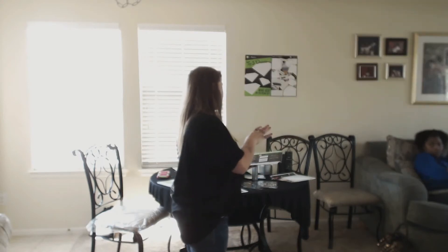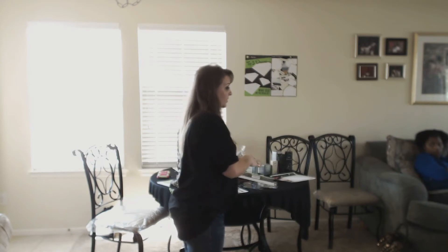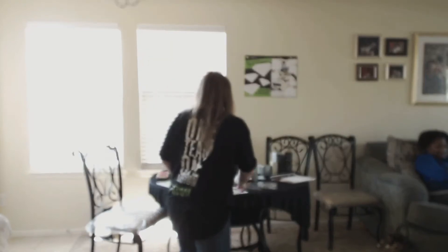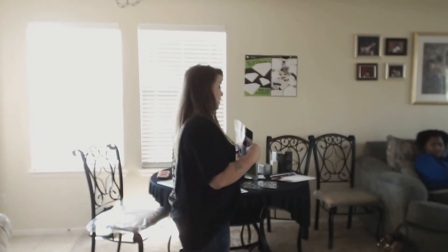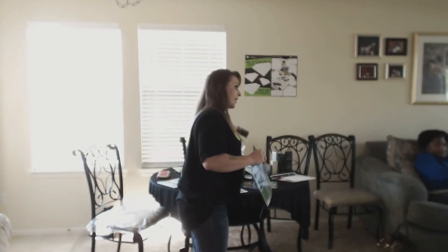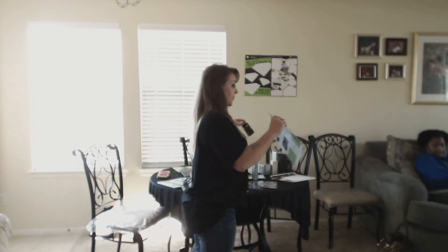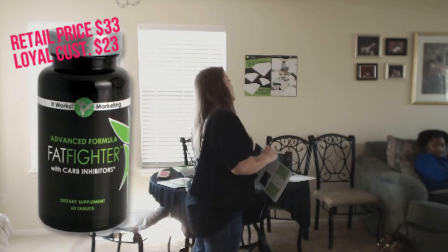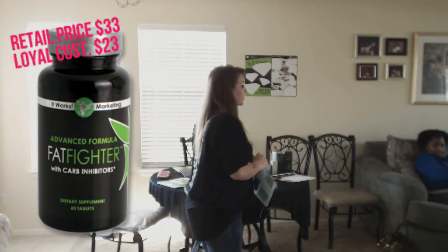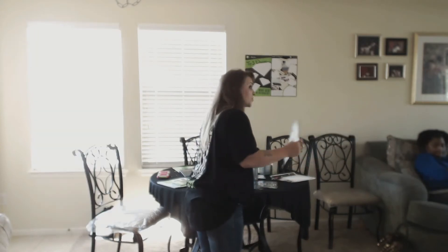Before we get into the loyal customer program, I want to go over some of the products we offer just in case the wraps may not be a good fit for you. We have a product catalog book that gives you all the products available. We have fat fighters - it's basically to stop carbs and stop your body from storing fat. That way, when you're working on your progress, you're not defeating the whole purpose if you accidentally go out with family or friends and have a drink.